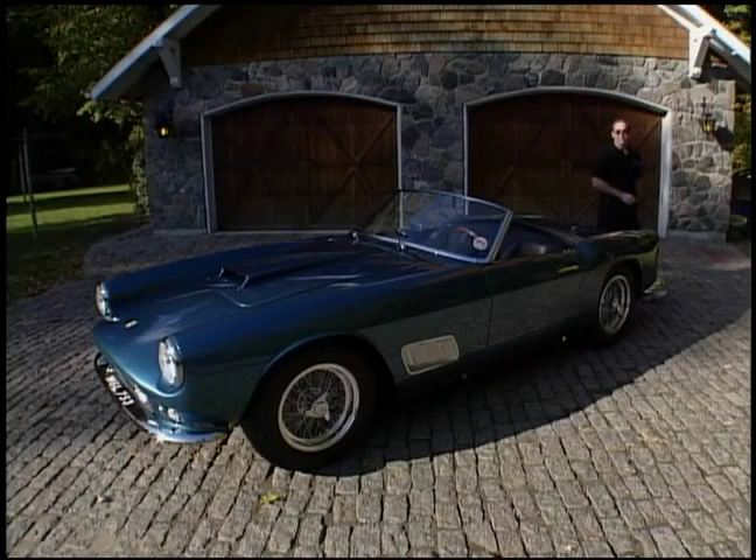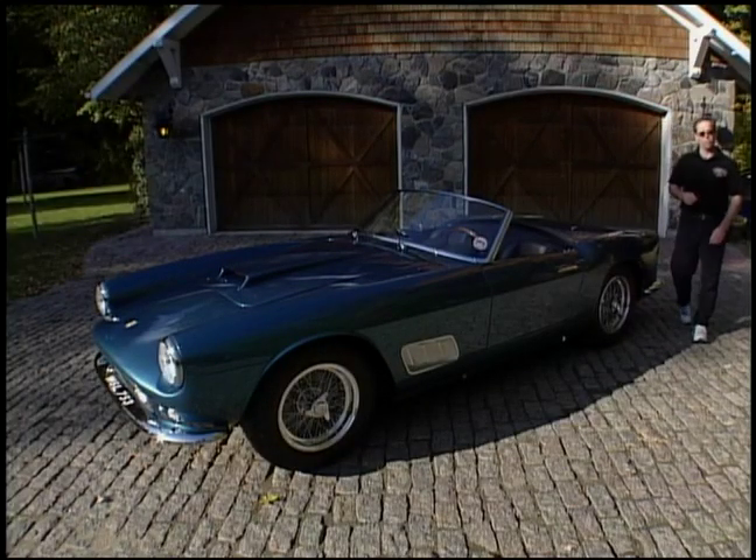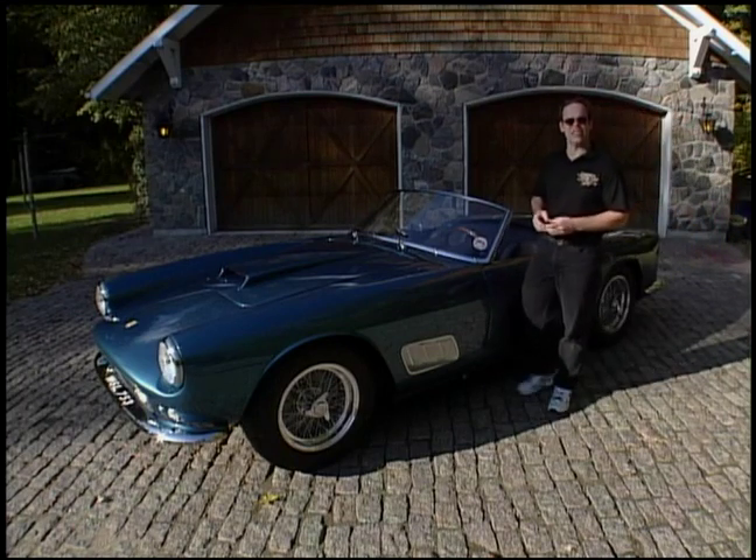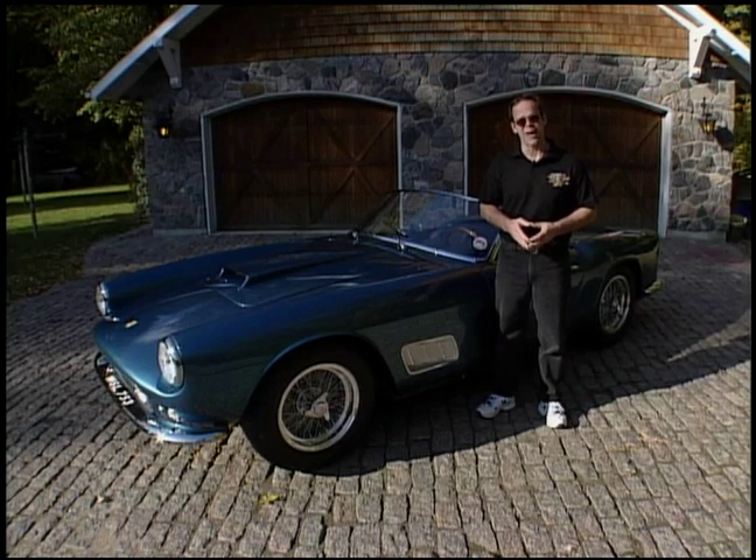Ferrari is always cognizant of the fact that the North American market was as important as the European market for one reason: it generated sales, and sales that he needed in order to go Formula One racing, which was his passion.